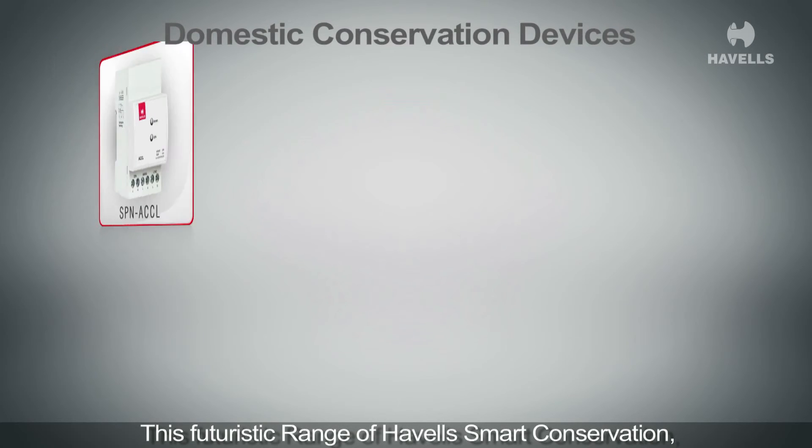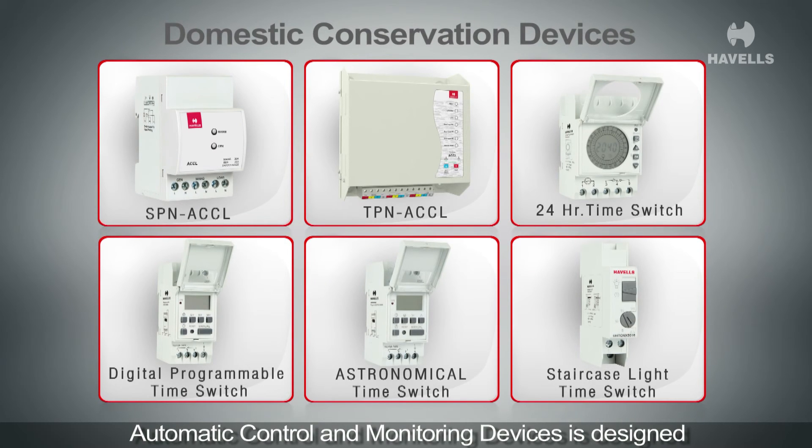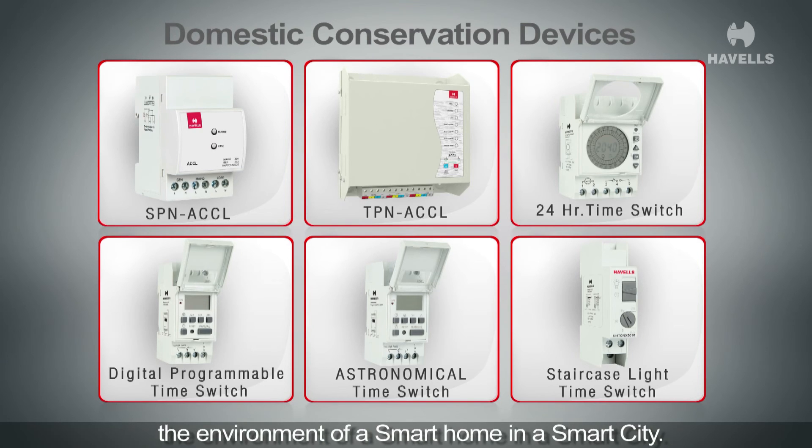This futuristic range of Havells smart conservation, automatic control, and monitoring devices is designed to conserve energy, bringing down its cost and helping the environment of a smart home in a smart city.